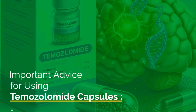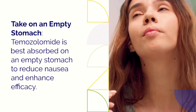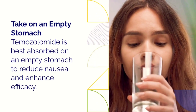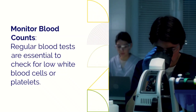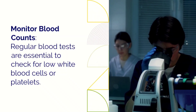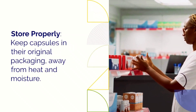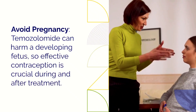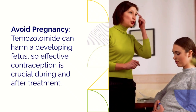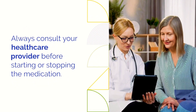Important advice for using temozolomide capsules. Take temozolomide on an empty stomach to improve absorption and reduce nausea. Stick to the prescribed schedule and avoid skipping doses. Regular blood tests are essential to monitor your blood cell levels. Store the capsules in their original packaging, away from heat and moisture. If you are pregnant or could become pregnant, use effective contraception, as this medication can harm a developing baby. Always consult your doctor before making any changes to your treatment plan.